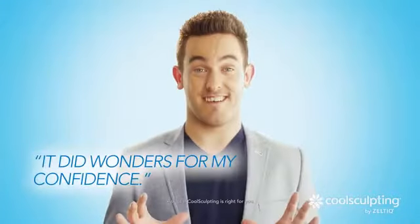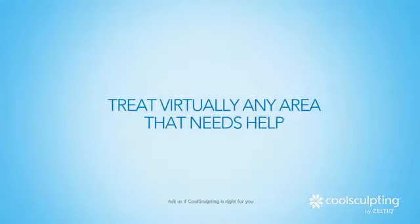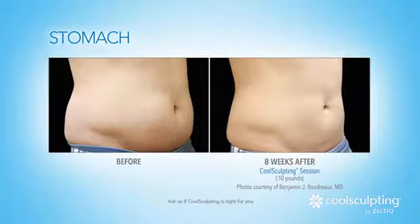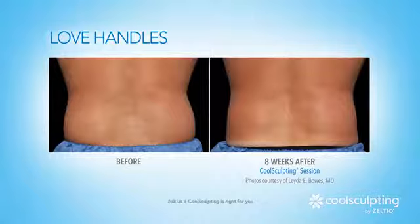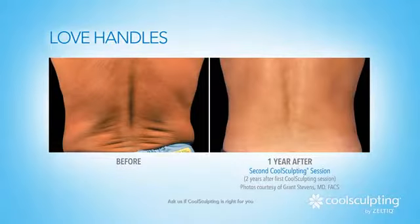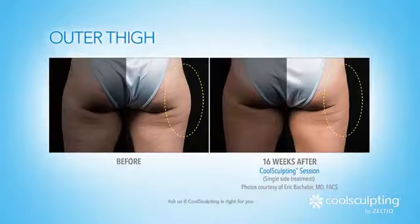It did wonders for my confidence. CoolSculpting treats virtually any area of the body that needs help: stomach, waistline, love handles, inner thigh, outer thigh, chin.